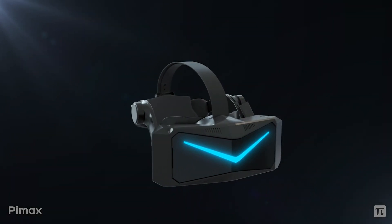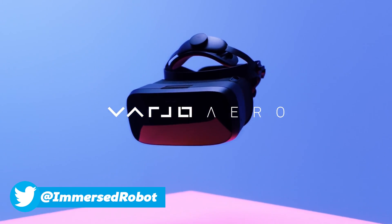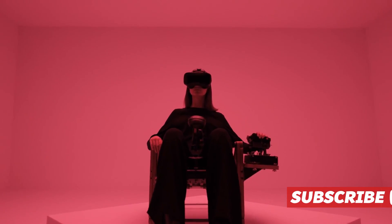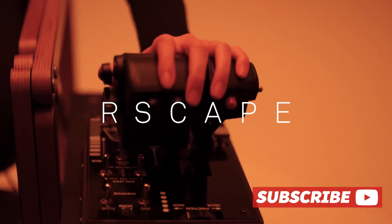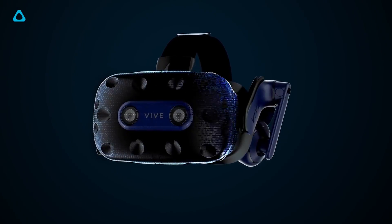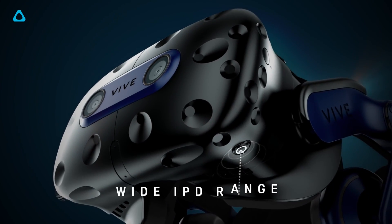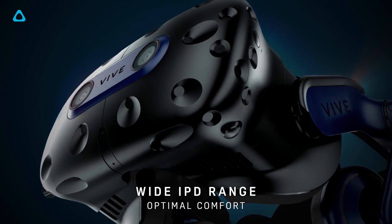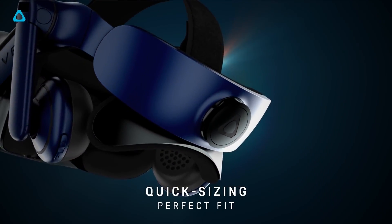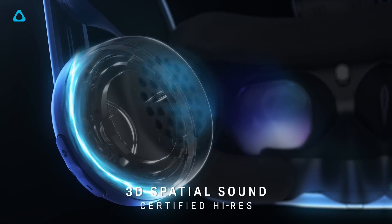Hello everyone, welcome to Immersed Robot. I've got a number of bullet points I want to hit on regarding the various attributes of VR headsets which are often not listed or ignored on VR spec sheets, and sometimes in reviews too. These are just a few bullet points I want to get to, and I may ramble a little in places, but I think these attributes are extremely important, and the more VR headsets I use, the more important I think they are. So, let's get into it.